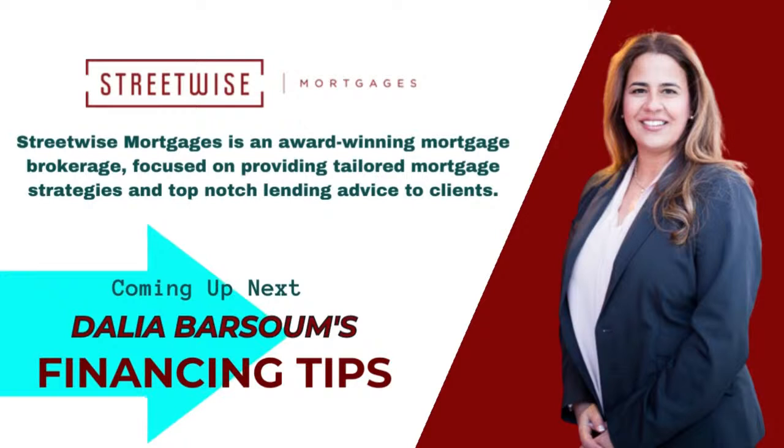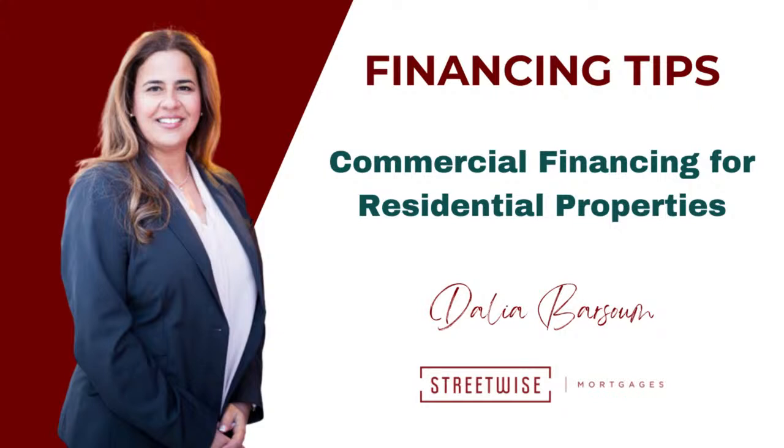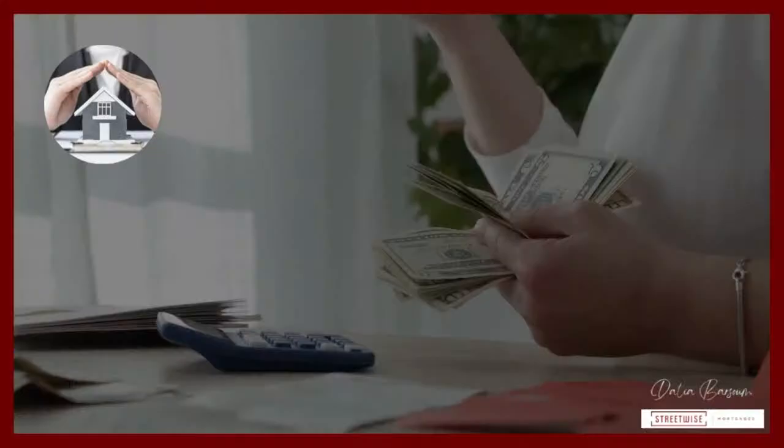Let's start this episode with some financing tips from our go-to mortgage broker, Streetwise Mortgages. Over to you, Dalia. Hi, I'm Dalia, founder of Streetwise Mortgages. And in today's episode, I will go over another powerful creative financing strategy to add to your toolbox, which is commercial financing for residential properties.